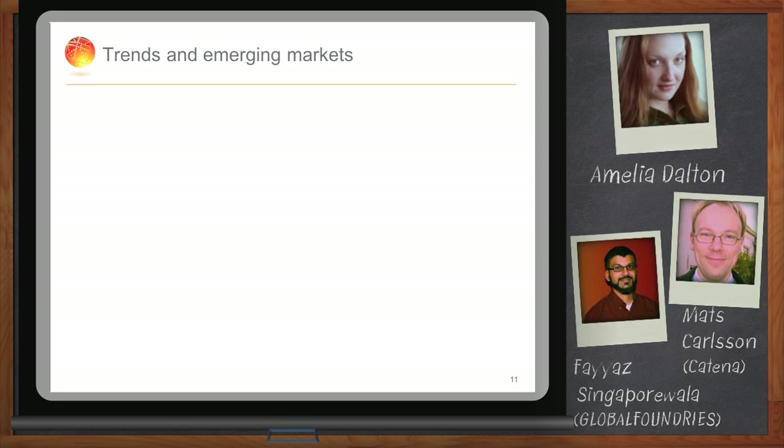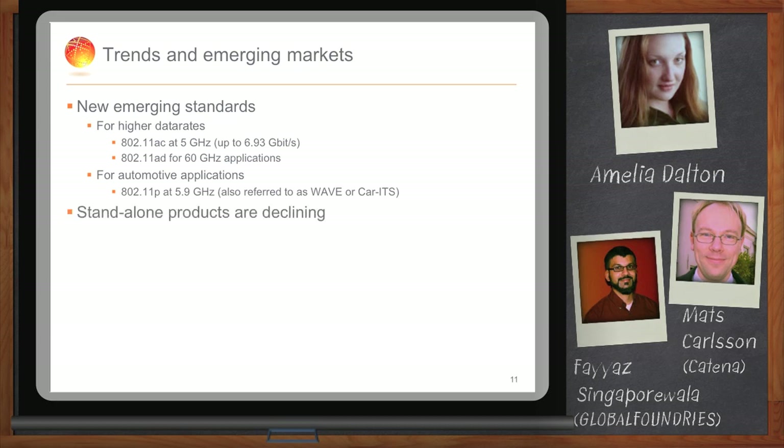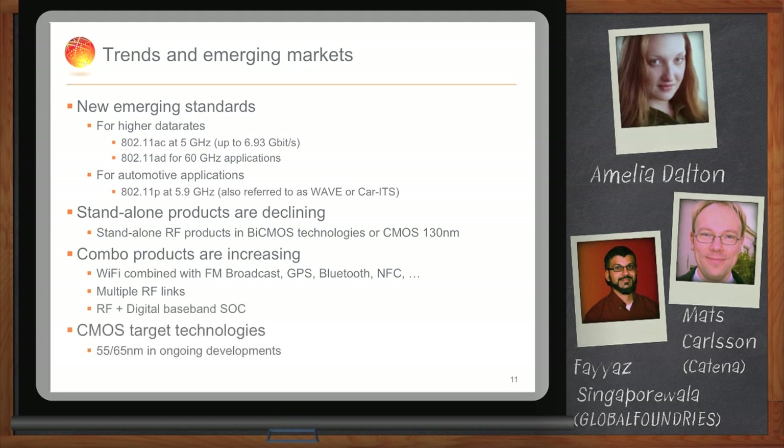The 11AC standard addresses higher data rates and throughput required for video communication. There's also the 11P standard, also named WAVE or car ITS applications. We also see a trend where products previously using standalone BiCMOS devices are declining and being replaced by SOC devices in CMOS. This is why we believe the cooperation with Global Foundries is going to be very successful for us and also for Global Foundries' customers.